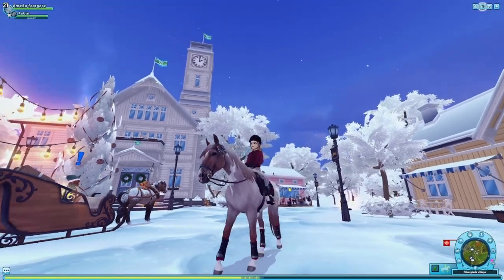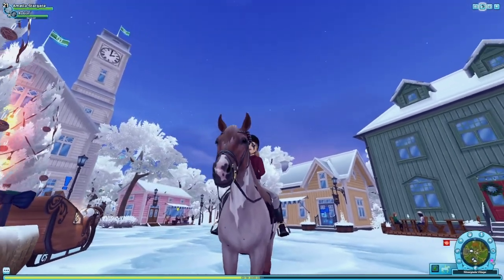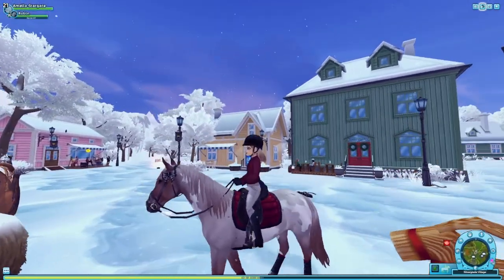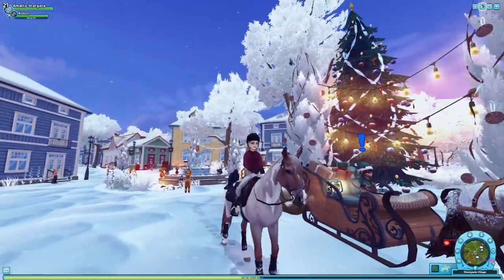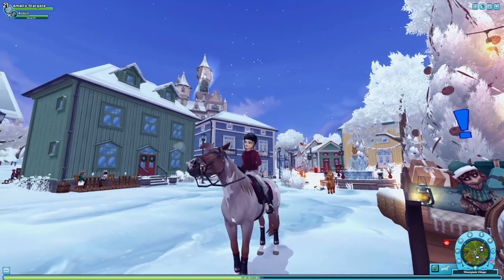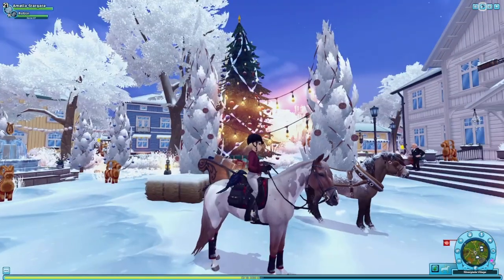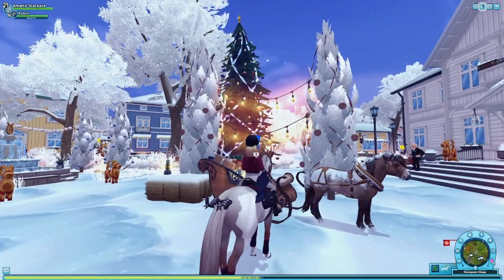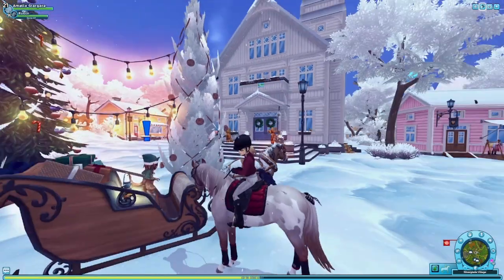Hello everyone and welcome back to my Star Stable YouTube channel — or welcome if you're new here! Today they just came out with the new Slivine unicorns, so we are definitely going to check those out. I'm also thinking about getting a pet today. I know the new snow owl came out and I think it's just really gorgeous, along with the bunny and the Icelandic horse. Let's just jump right into it!